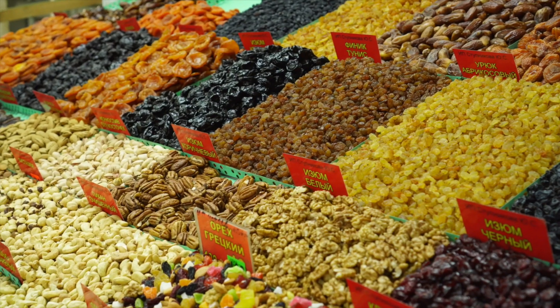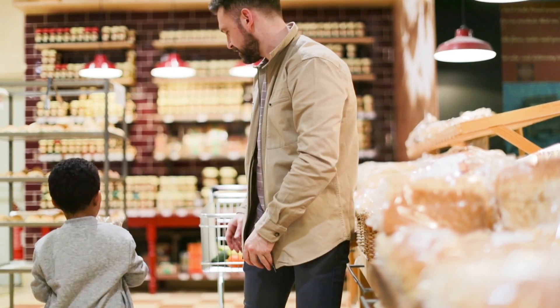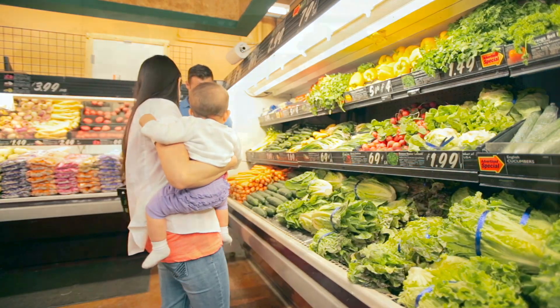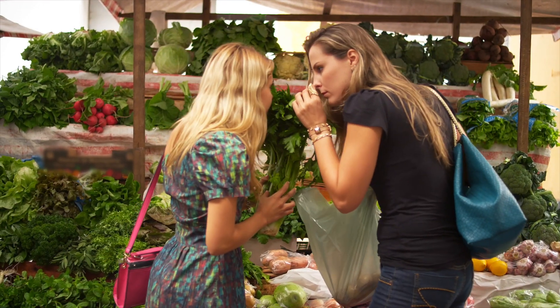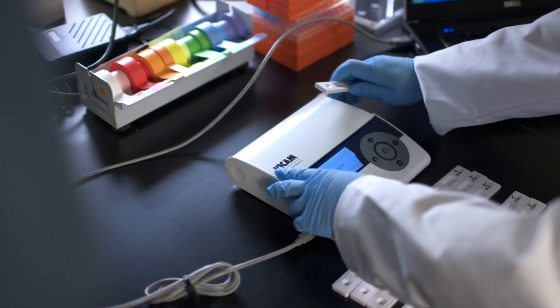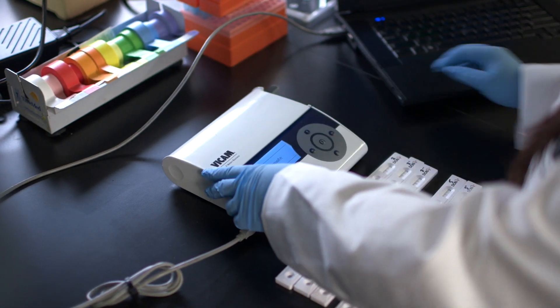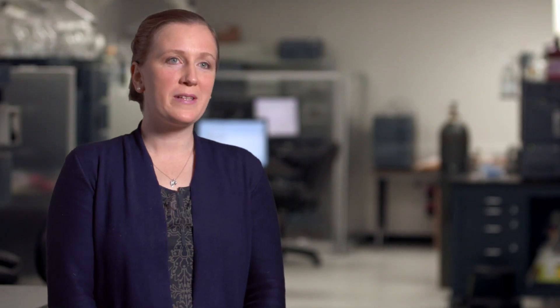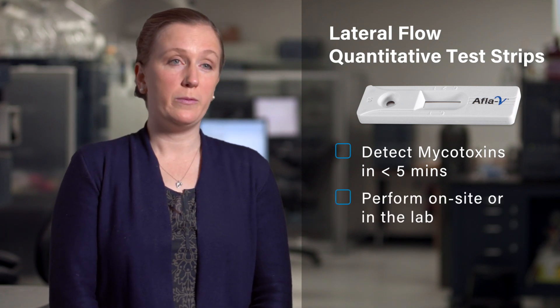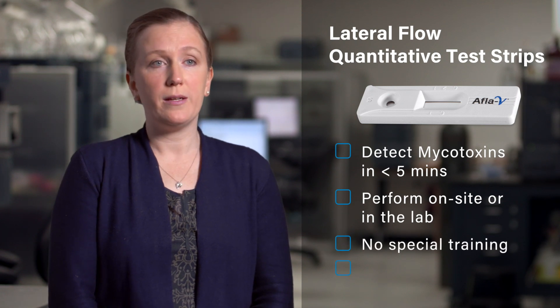Our corporate mission is based on the fundamental human need for safe and abundant food that is wholesome, healthful, and does not exceed internal standards or regulatory limits for mycotoxins. We provide mycotoxin test kits that are fast, reliable, and cost-efficient. Vicam's lateral flow quantitative test strips accurately detect a variety of mycotoxins in less than five minutes. The tests can be easily performed on site or in the lab, require no special training, and have a long shelf life.